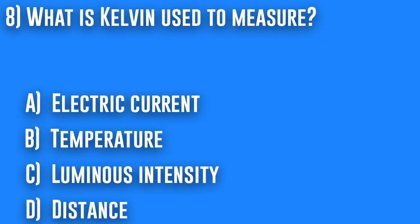8. What is Kelvin used to measure? A. Electric current, B. Temperature, C. Luminous intensity, or D. Distance.